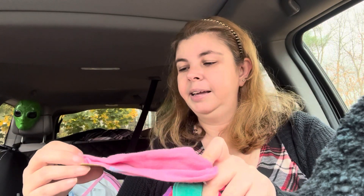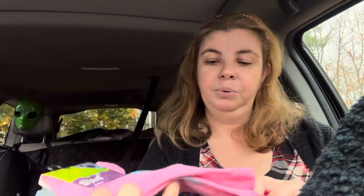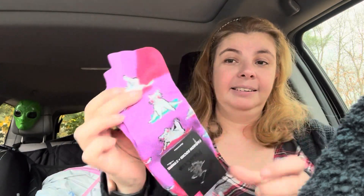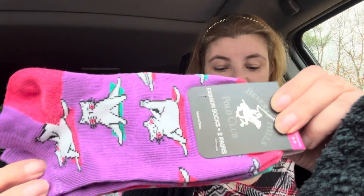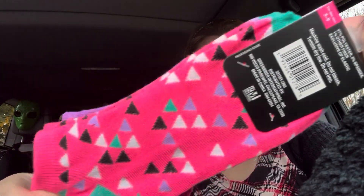Then I found a Stitch pair of socks - it says 'I need space,' which is cute. Then I found these cat socks which I thought were adorable, and they have these triangle ones in the back which is also adorable.